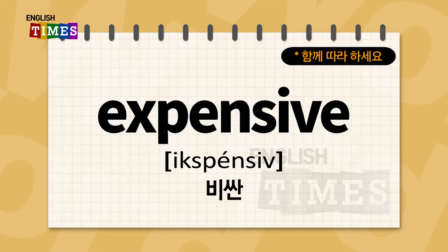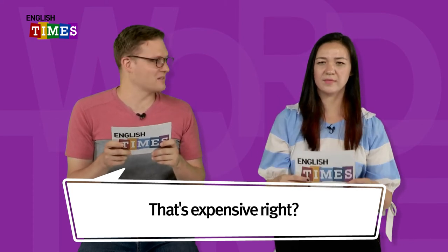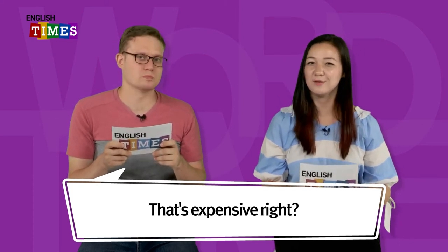Expensive. 비싸니 expensive. Candice, is your hair dyed? Yes, 염색했어요. That's expensive, right? It's very expensive. 비싸요. Expensive. 비싸니 expensive이에요.